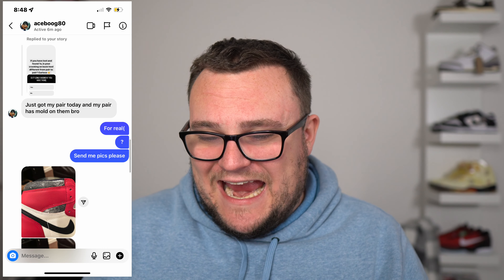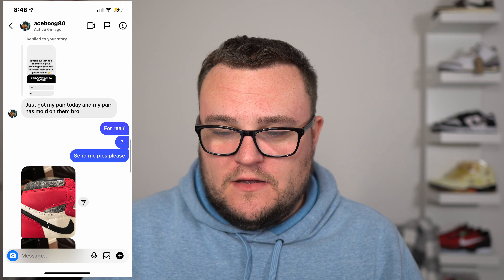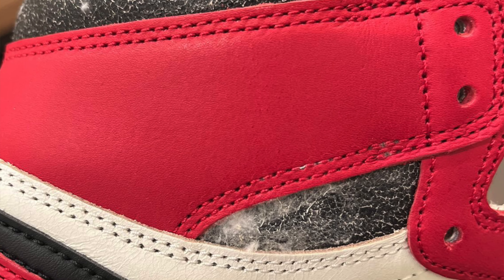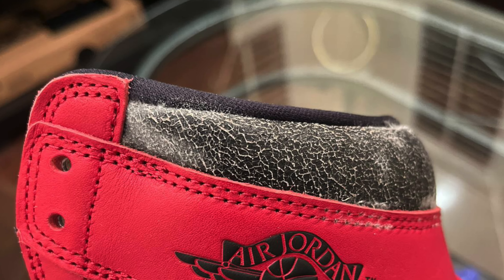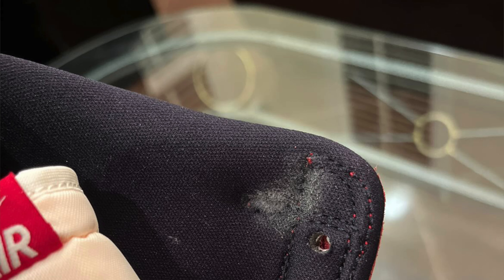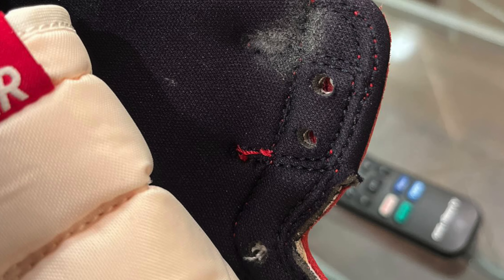I have another DM — shout out to AceBoog80. He told me he just got his pair in today and his pair has mold on them. Take a look at these crazy pics. Not as bad as the other one, but still, there's mold — there's even mold on the sock liner. Nike, what the hell is this? Are they getting wet? Are they getting damaged? What is going on that these sneakers are arriving with mold?